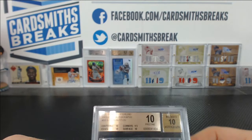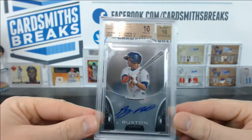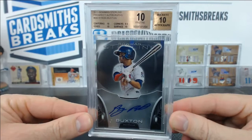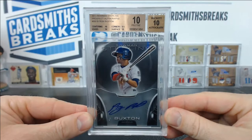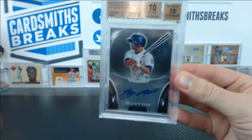Unless there's one more grade that I maybe forgot about... Byron Buxton, pristine 10 with a 10 auto from Bowman Sterling! Sorry, I left one out, Jack — forgot about this one. That is a monster. I wonder what the population report is on this — there can't be very many. That's a monster right there.